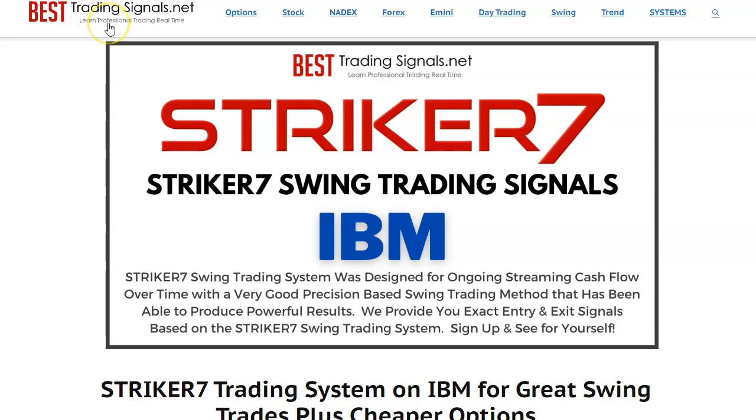Hello, this is an overview video of Striker 7 swing trading signals on IBM. Striker 7 is a tail-kicking swing trading system. We have this on IBM, and in this logo we should probably put the word 'options' because most people are going to trade options — at least from our encounters.